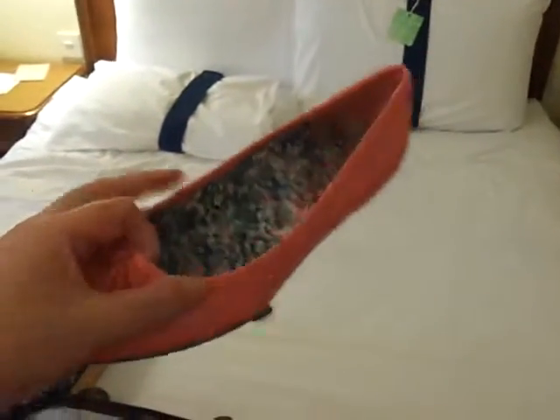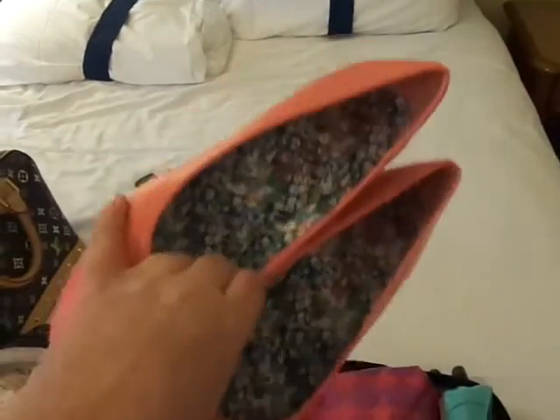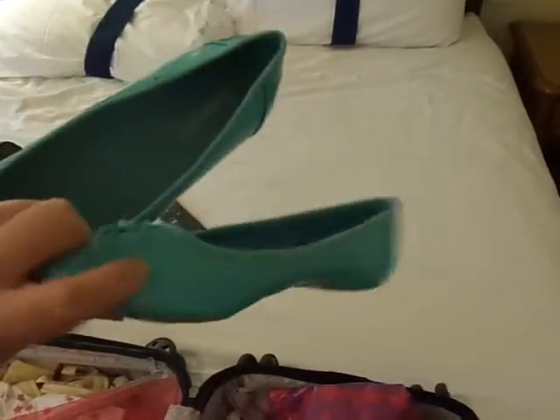These are the shoes to go with my dress — it's a tiny little kitten heel. It's a predominantly navy dress, so I thought it would be nice to pick out some of the colours in it. And then I've also got these to wear if my feet start to hurt, which I'm sure they will, or I fall over. These are just little blue flats, like plasticky paint type things.